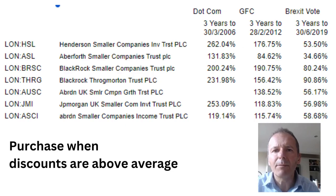UK small cap investment trusts can produce amazing returns, as we can see from this table here. All you have to do is wait for poor market conditions when the discounts to net asset value of these investment trusts are above average, buy them, hold them for three years, and you'll get some great returns. If we look at the dot com crash ending around March 2003, if you'd held on for three years, you would have doubled your money in any of the UK small cap investment trusts.